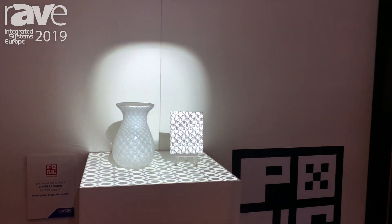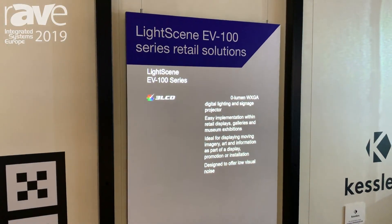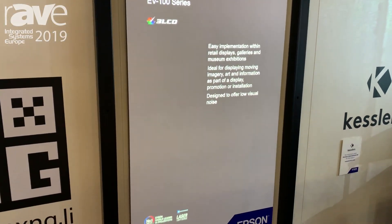If you move over here you can see it's a more traditional menu board, very similar to digital signage.